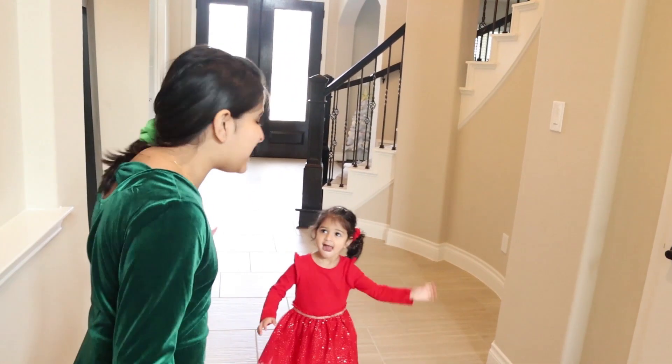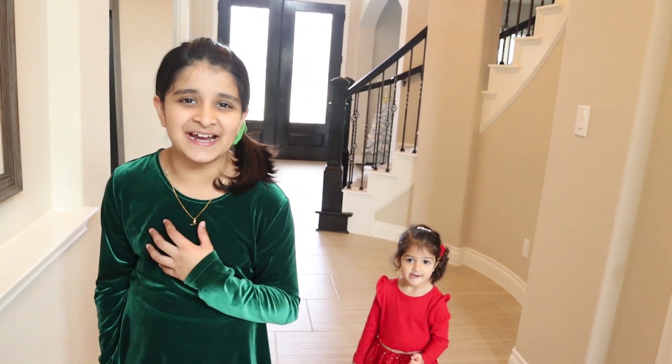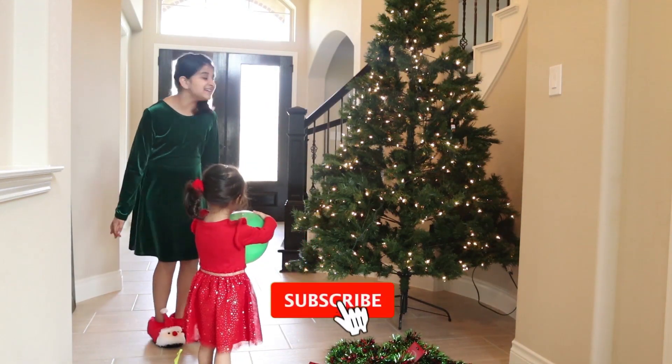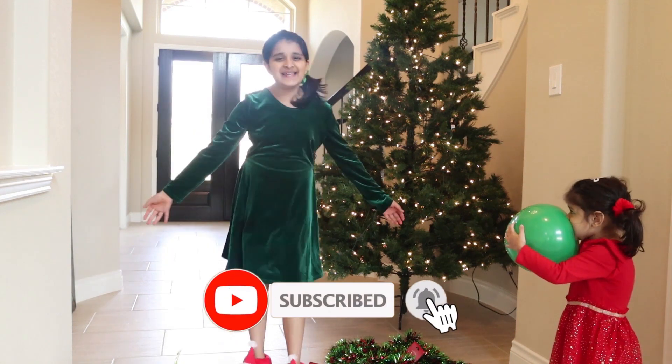Hi everybody! Today me and Nia are going to be decorating the house for Christmas! The tree is here now! Let's decorate!